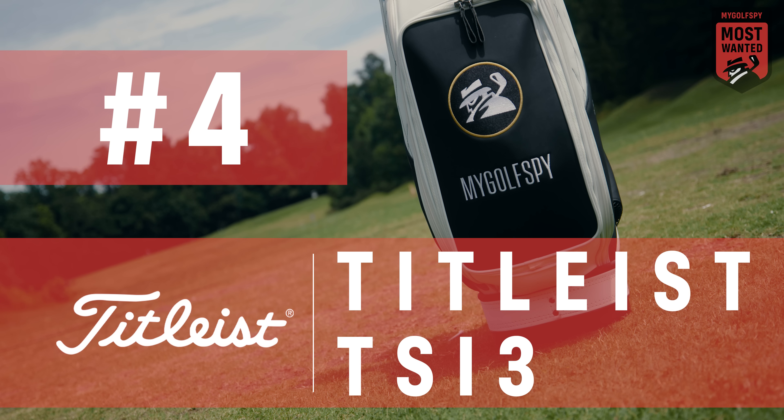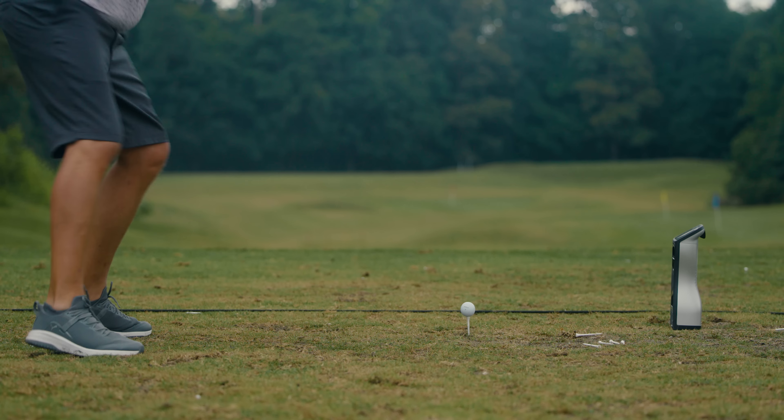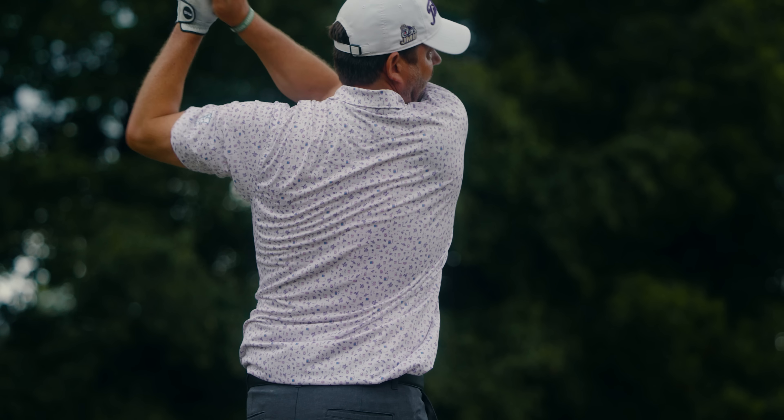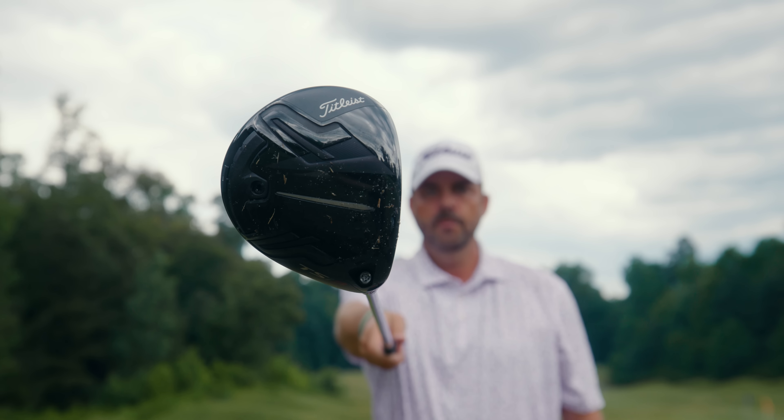Next up, coming in fourth place overall, is the Titleist TSI 3. Once again we're going to throw it to one of our MyGolfSpy testers, Steve, to let you know exactly what he thought about the TSI 3.